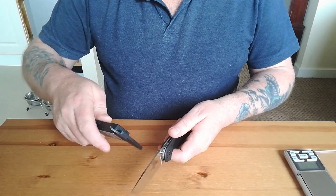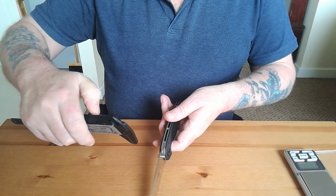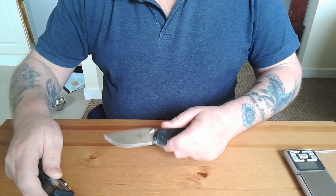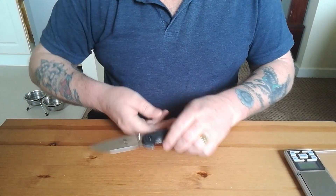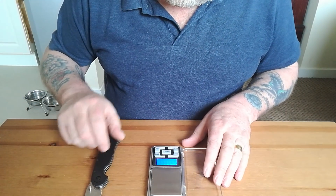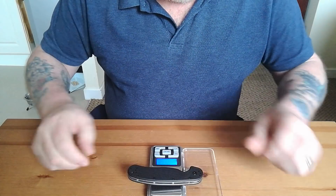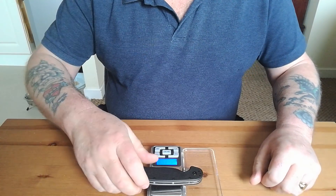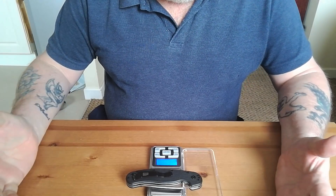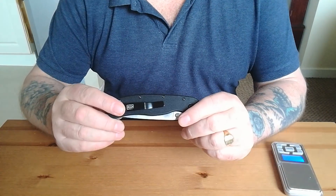How thick is the blade? The blade is 2.6 millimeters, which is 0.10 inches. On the scale it's 141 grams — I'll change that to the proper measurement — five ounces exactly. That is not an overly heavy knife; I thought it was a bit more than that. Look at how well balanced it is — just watch it come out.